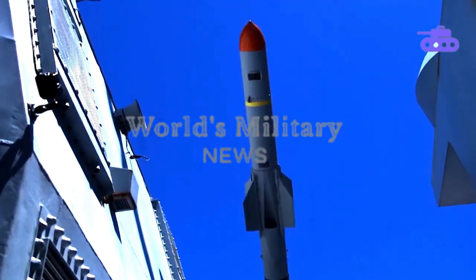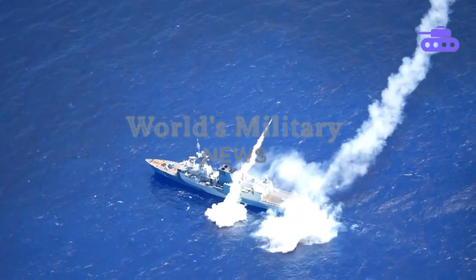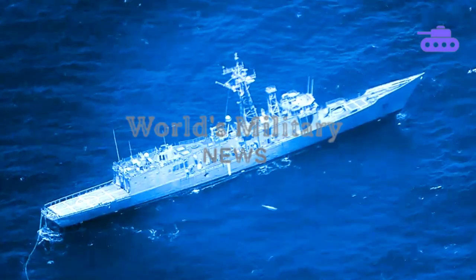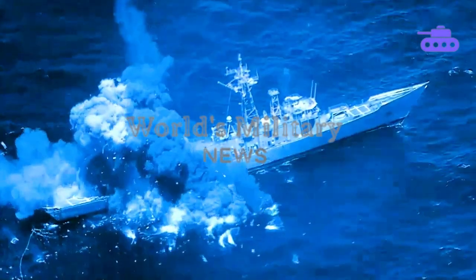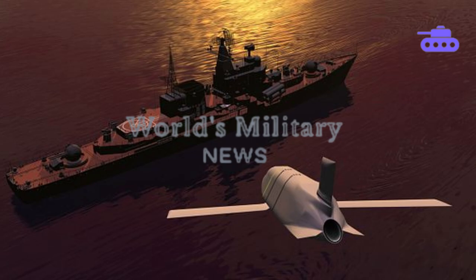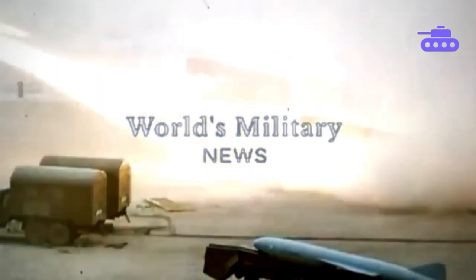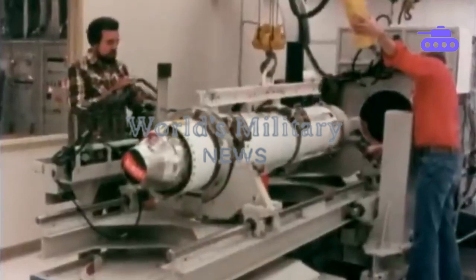Anti-ship missiles are some of the most important weapons in warfare over recent decades. Some missiles have stood out as world leaders, and the ones we're going to look at in this video are some of the most powerful and sophisticated ship killers the world has ever seen. In 1965, the US Navy began developing an anti-ship missile. Following the sinking of the Israeli destroyer Eilat in 1967 by Soviet-made Styx anti-ship cruise missiles, the US Navy saw a widening gap in their capabilities and contracted McDonnell Douglas to begin the Harpoon missile program.